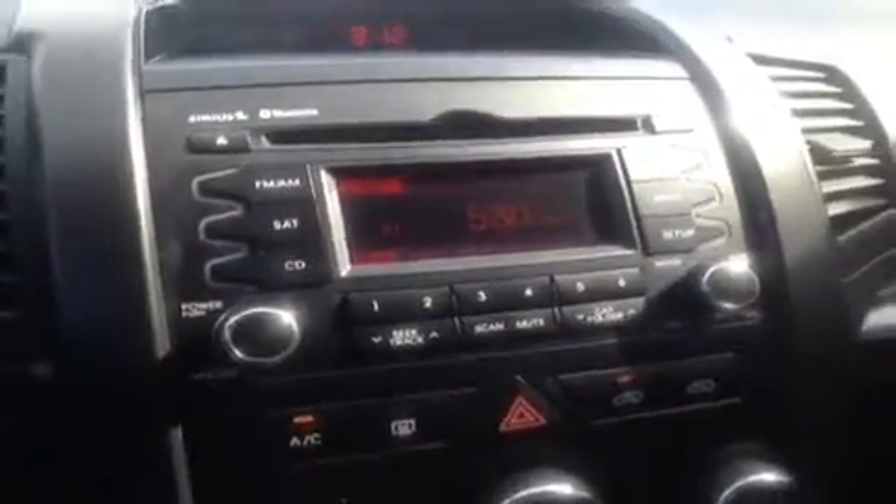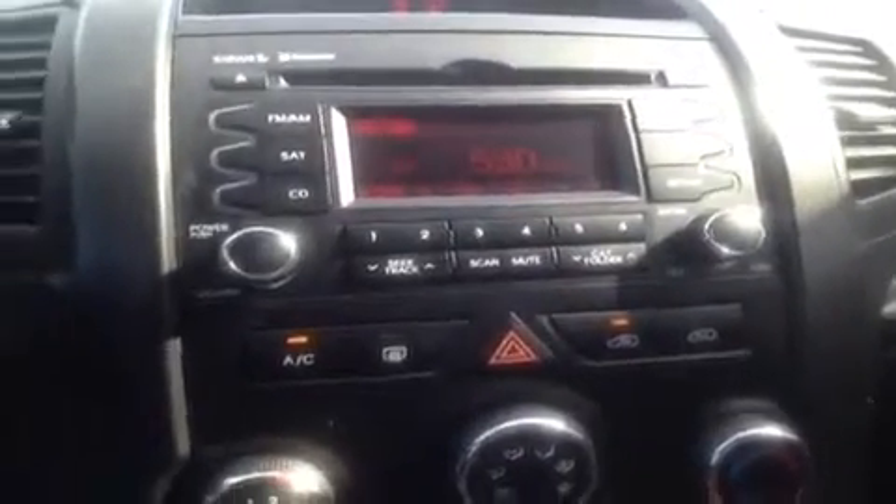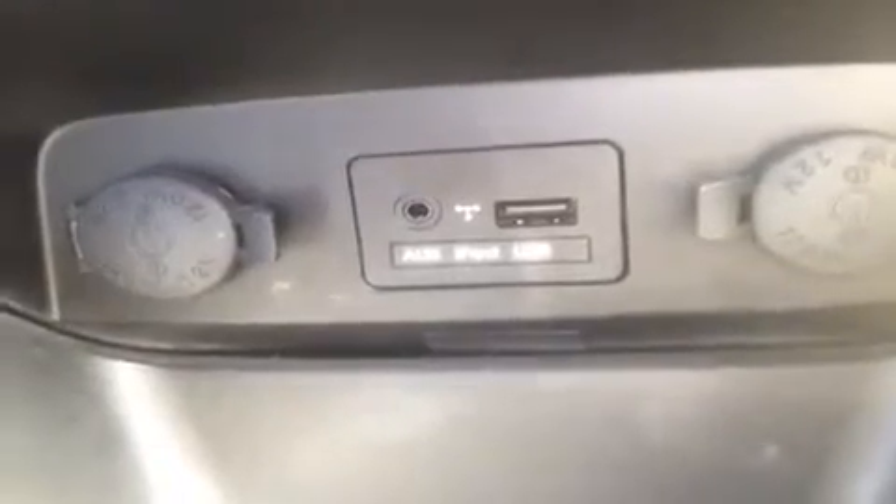Over here we have the CD player, FM/AM radio, Sirius satellite radio, as well as Bluetooth and MP3 technology built right into it all. Down below we have the auxiliary port for anything with a headphone jack such as your iPod, iPhone, or iPad — just plug it in and stream music right through. USB works the same way; say you have some digital music on a jump drive, plug it in and it plays right out.